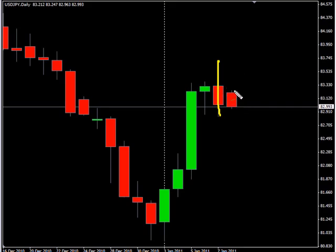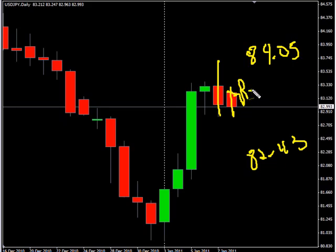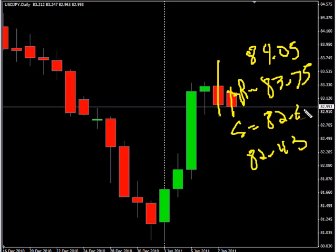It did gap up and has filled that gap already. We are looking for this pair overall to continue moving sideways, potentially moving as high as 84.05, possibly down to 82.43. Look for some resistance around 83.75 and look for some support around 82.65.